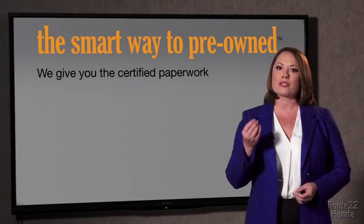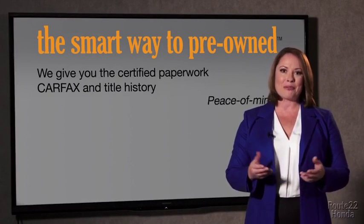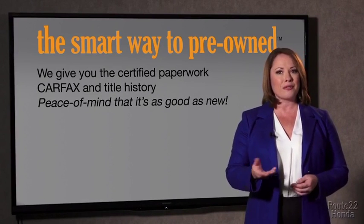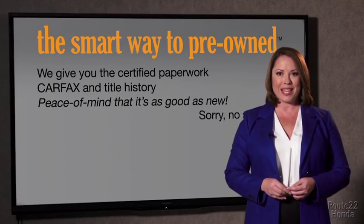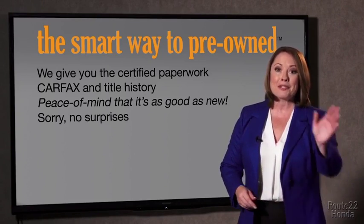We give you the certified paperwork, along with the Carfax and the title history, providing you with the peace of mind that your certified pre-owned is as good as new. We really don't want to skimp on any of those little things that need to be checked out about your certified pre-owned vehicle — we want to make it as good as new, and that's why it's the smarter way to buy your pre-owned vehicle.